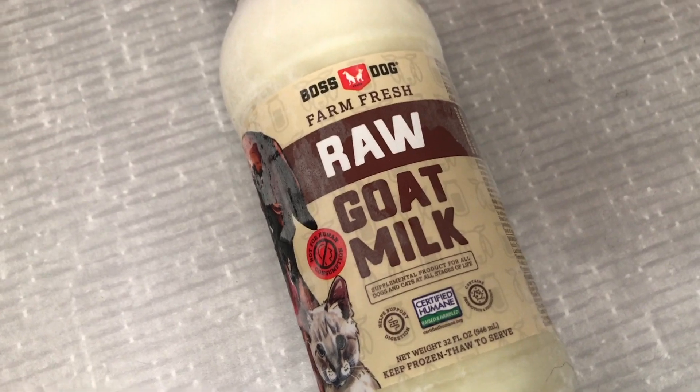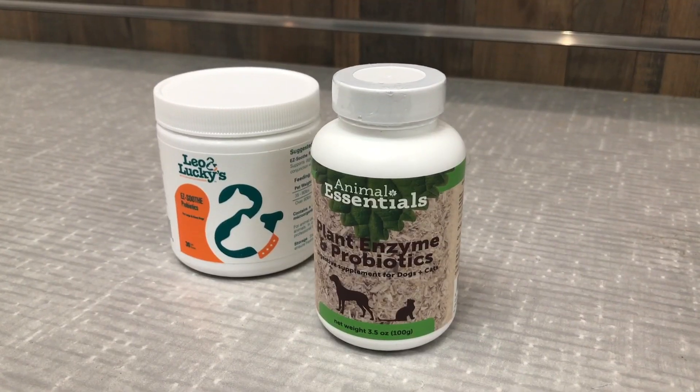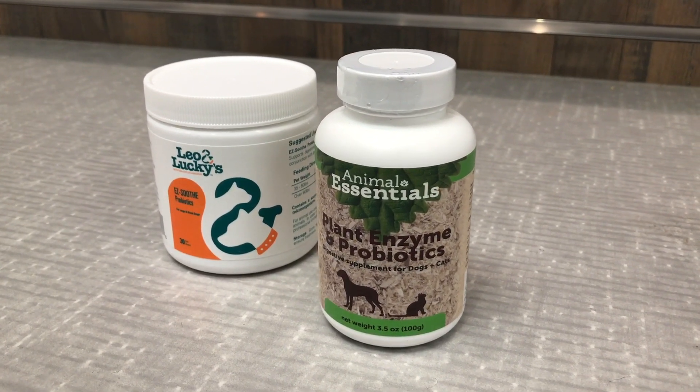Another way you can add probiotics is through goat milk. You guys have heard me talk about goat milk before — goat milk is amazing, everybody should use it. There are so many wonderful attributes that goat milk provides. We have lots of different brands, each of them a little bit different. Some have probiotics with digestive enzymes, so it's an all-in-one. Most of you are probably feeding a prebiotic already in your foods somewhere.